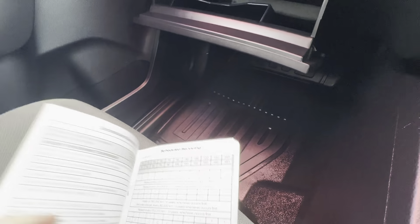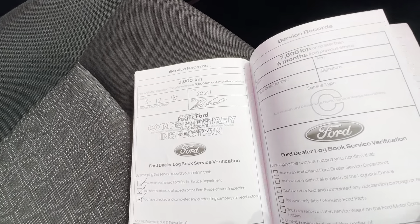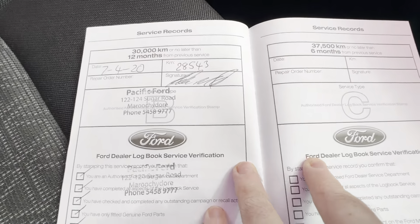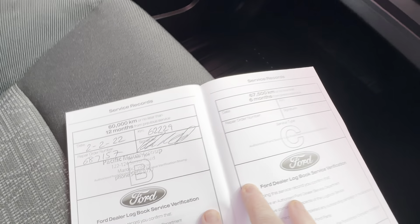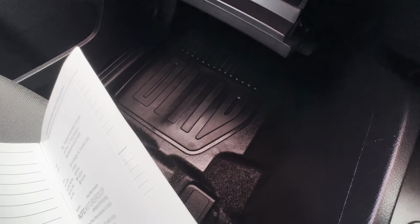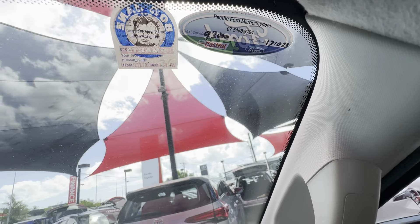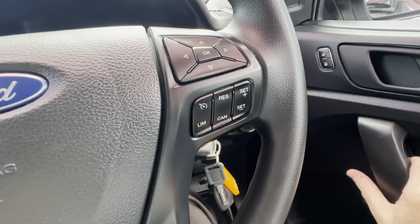We'll have a look in here with the service book, just making sure she's up to date — it's the main one people want to know about. Flicking through it: initial check done at 3,000 kilometres — looks to be Pacific Ford. Done again at 15,000, at 28,000, next service at 44,000, then 62,000, and 78,000. So they've always taken it back to a Ford dealer for servicing, and it's got its full service history up to 78,000 there. The next one's not due till 93,000 kilometres. Great to see that perfect service history, always back at the same location — it shows they really like to look after their vehicles.